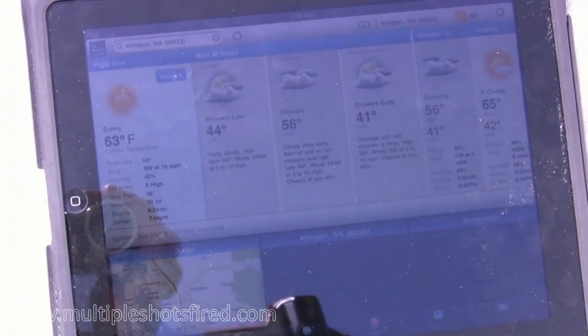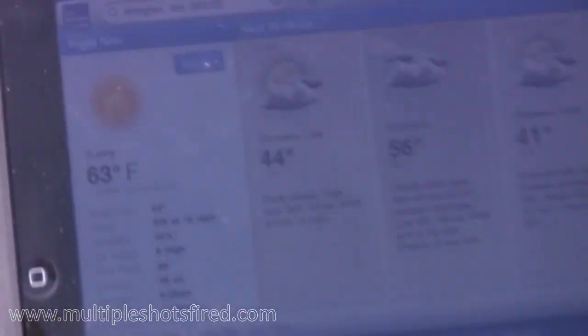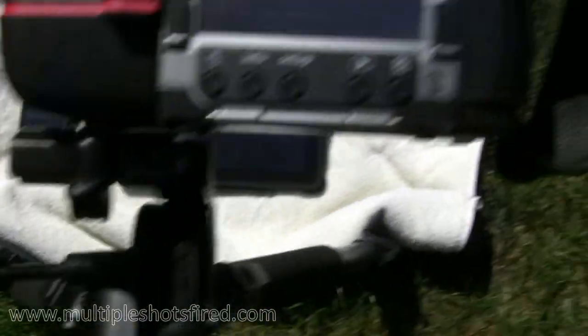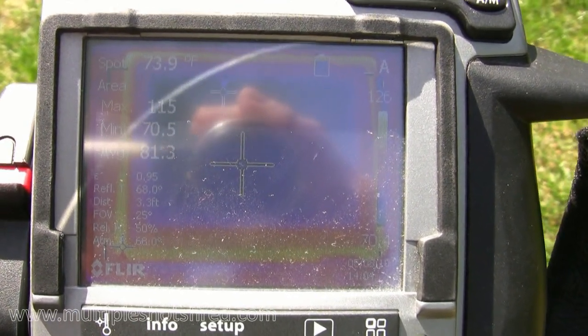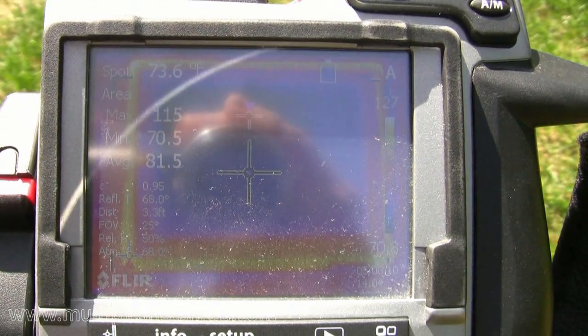We're going to do an unscientific test of the iPad and how it handles the sunlight. It's a clear day here in Arlington, Washington. According to the Weather Channel, it's about 63 degrees. I've put my iPad out here in the sun — it's been laying here in direct sunlight for about 50 seconds. We've got the FLIR pointed at it and we're going to try and see at what point it ceases to operate. We're getting a lot of reports that the iPads are shutting down in direct sunlight.